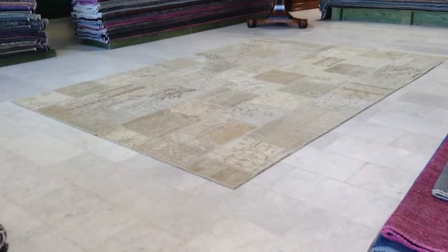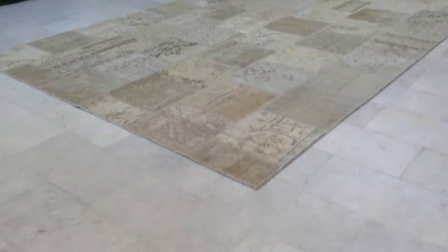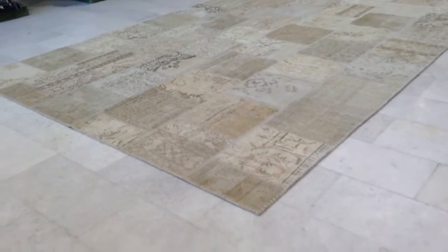This is vintage carpet 4077. It's a handmade Turkish patchwork carpet with very light colors of cream and beige combined together.